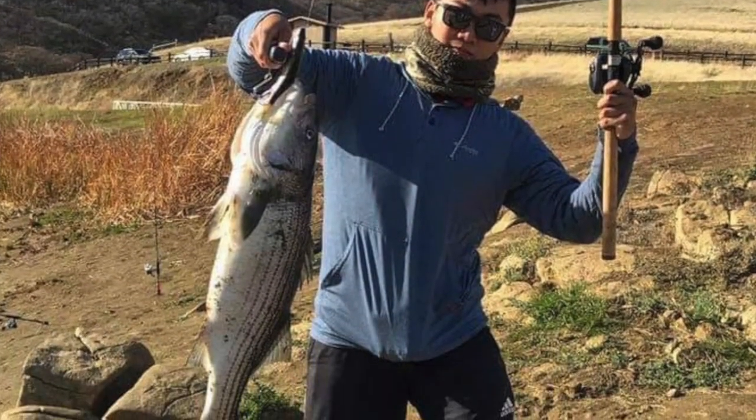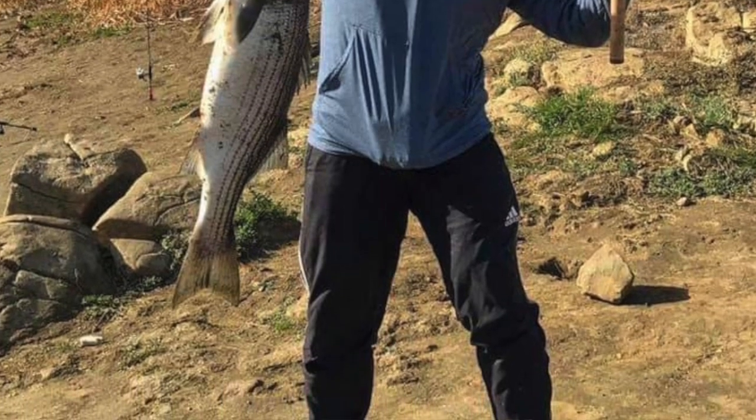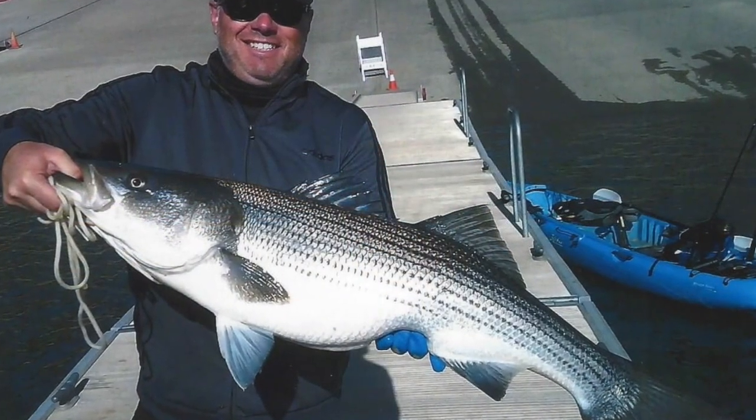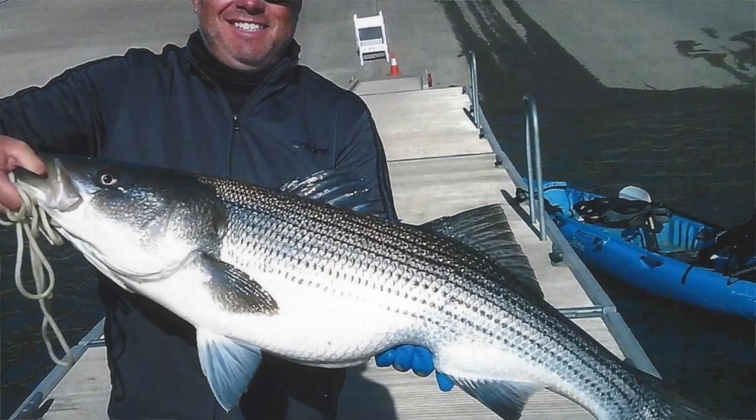Moving down the state — Bay area lakes, they're all kicking out trout. The top two though are Los Vaqueros and Del Valle. Los Vaqueros is kicking out stripers for guys soaking cut anchovies. Del Valle combo fishing — guys fishing off the bank are casting out one rod with power bait, one rod with cut anchovies, and they're catching a mix of stripers and rainbows. The rainbows range up to about seven pounds. Stripers range from keeper size, 18 inches, all the way to 11 pounds.